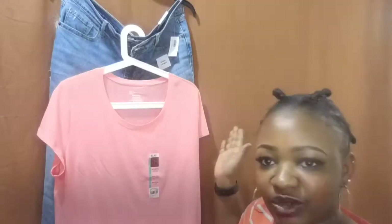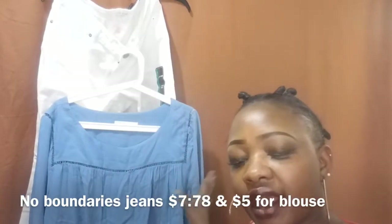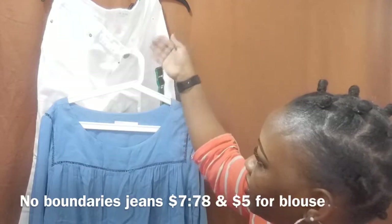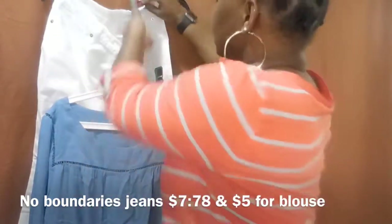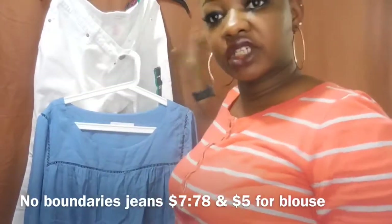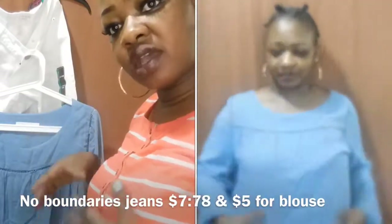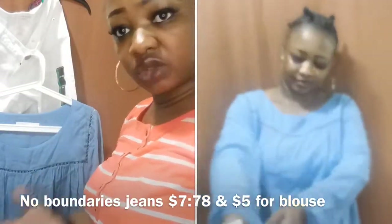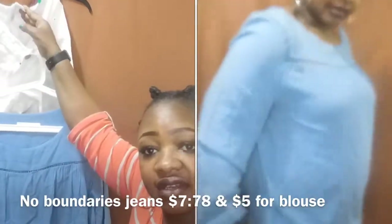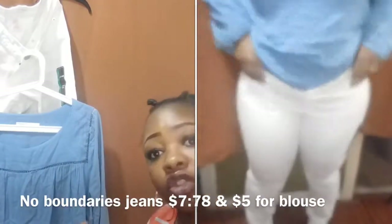The second outfit — this is a low-rise skinny, no boundaries, from Walmart. Walmart sizes and Old Navy sizes are two different sizes, so this one is a size 17 in Walmart jeans. It all depends on where you shop.